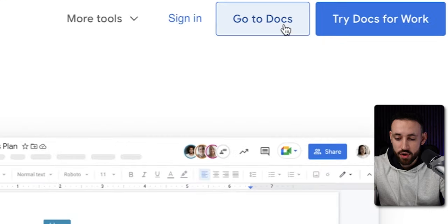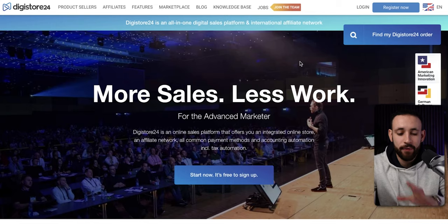Inside Google Docs, we can start creating this simple two-page PDF in less than 10 minutes that is going to work for you 24/7 on autopilot and do all the sales for you without you doing anything. But before creating the PDF, we need to figure out what we are going to be promoting and what we are going to use to make money.